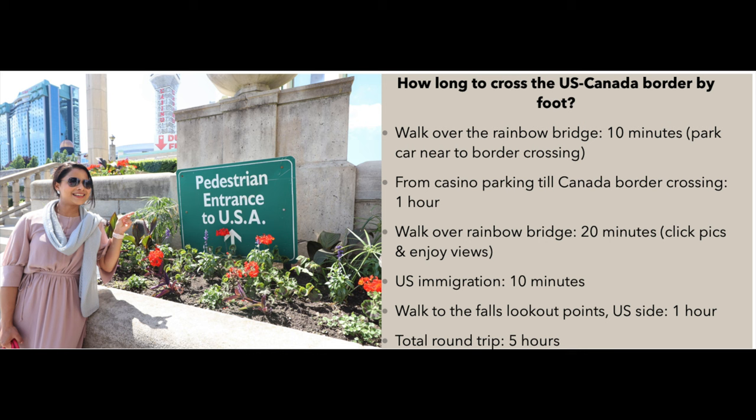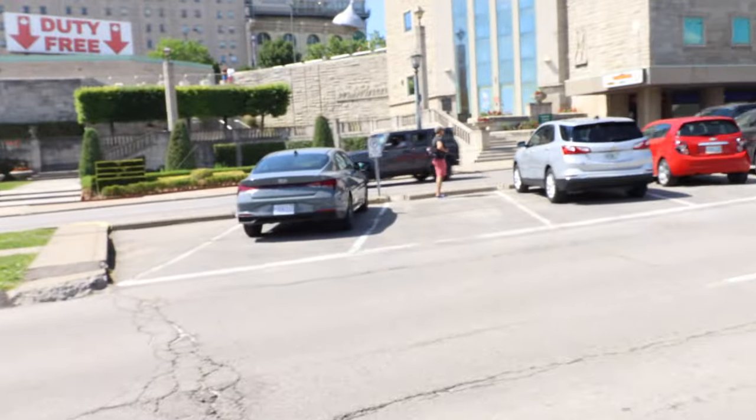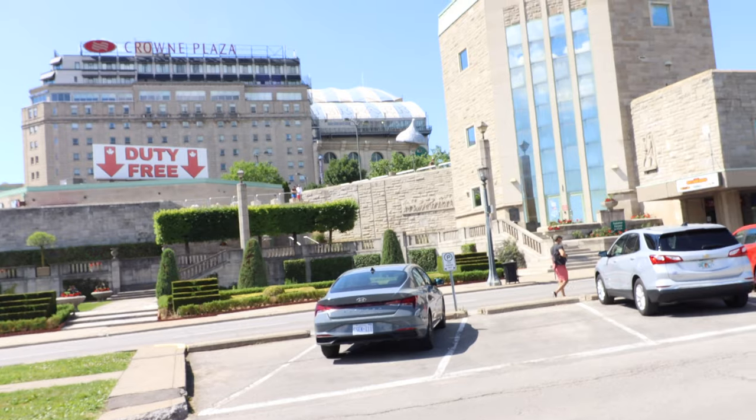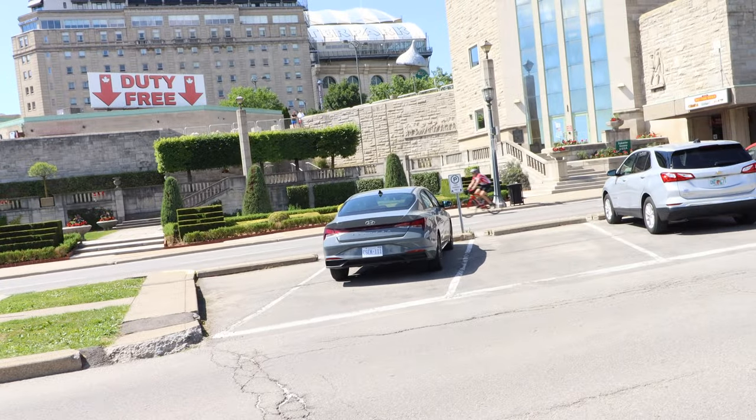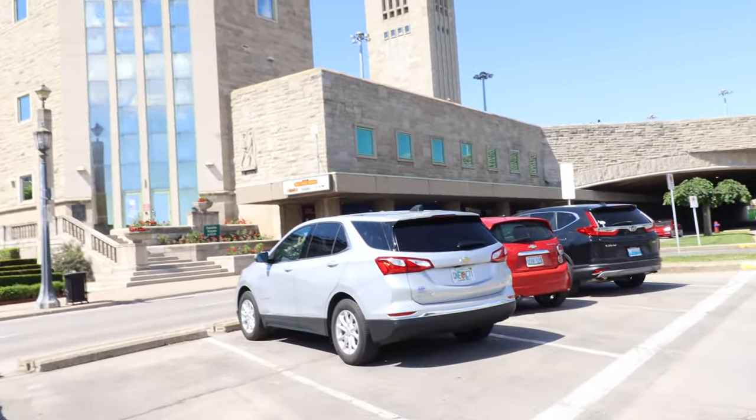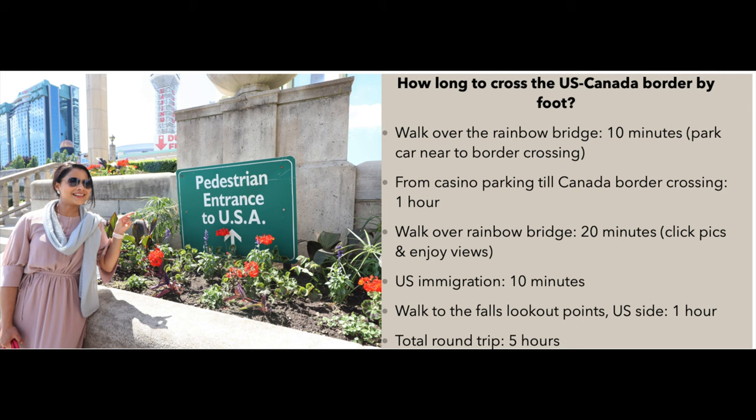How long to cross the US-Canada border by foot? Just the walk over the Rainbow Bridge will only take 10 minutes. If you can park your car near the border crossing on the Canadian side and are only interested in crossing the border and walking over the Rainbow Bridge, just park close, pay the toll, walk over the bridge, and come back. Sharing the duration of my trip: I started from the casino parking lot and walked to the Canada border crossing — that took an hour. Walking over the Rainbow Bridge including taking pictures took 20 minutes.